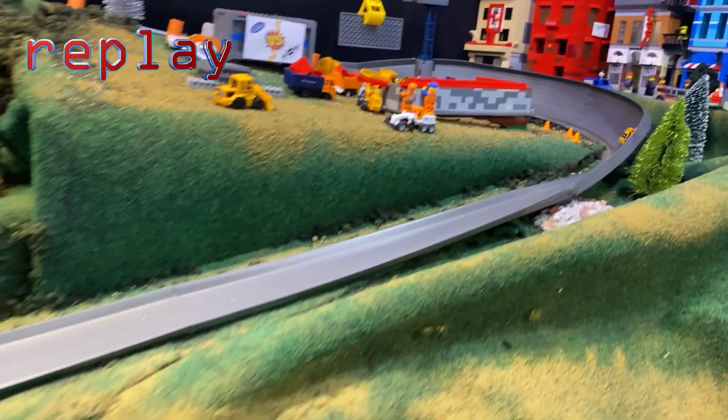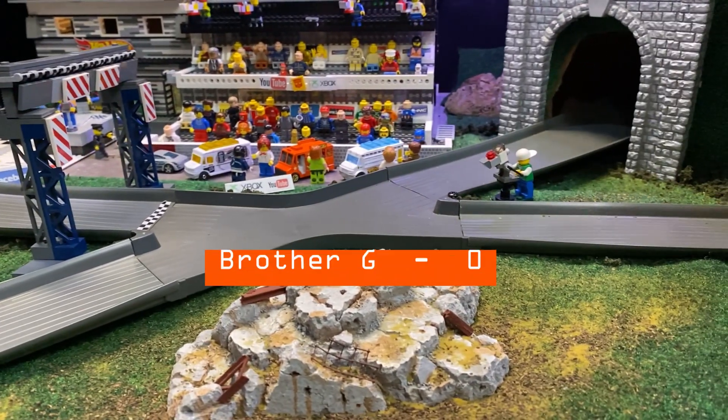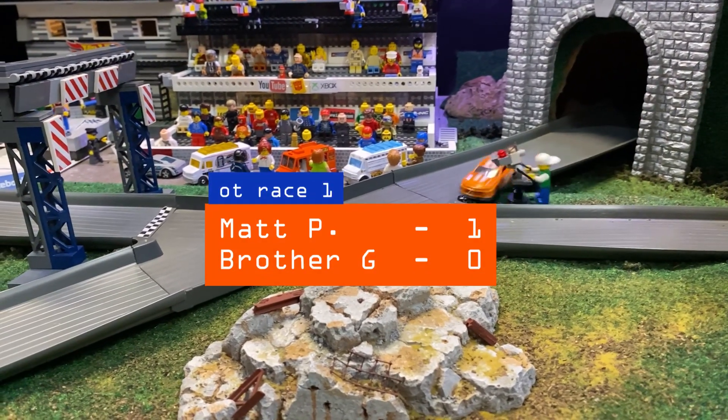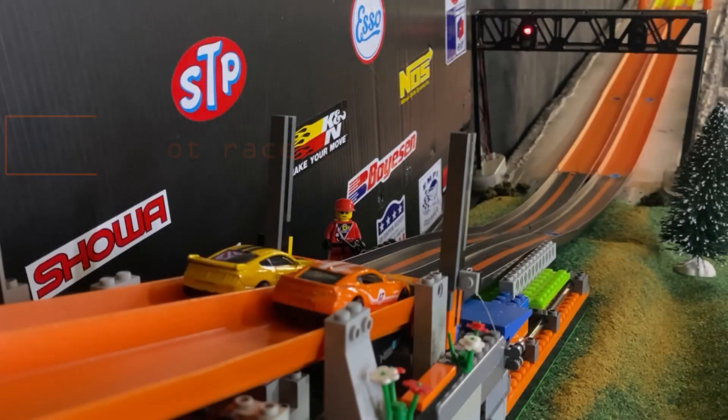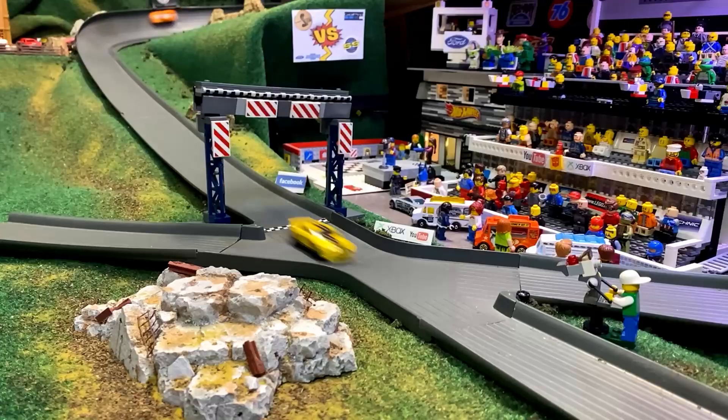Replay: Brother G is in first place but decides to run in reverse. Matt P sees the opportunity and slingshots around him in turn two, down into turn three by himself. Brother G can do nothing but watch — too late. Matt P takes the win in overtime race one, just barely nicking the camera. Race two of overtime: Brother G on the outside, Matt P on the inside. Brother G gets into turn one cleanly, turn two very fast, all the way to the finish line — Brother G ties it up, one apiece.